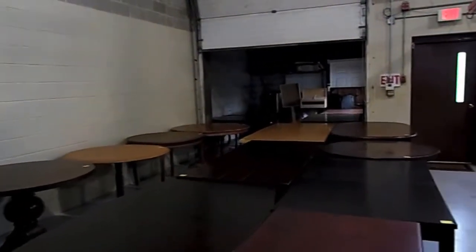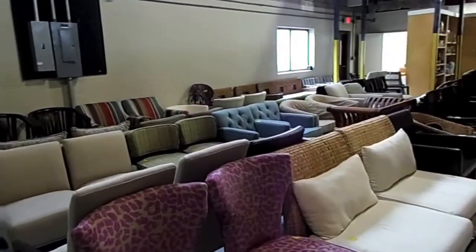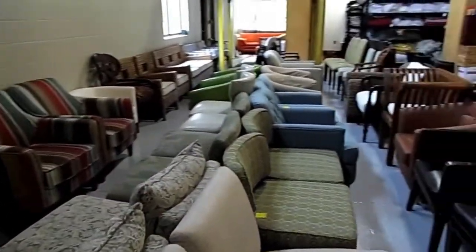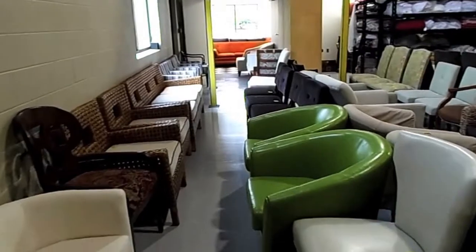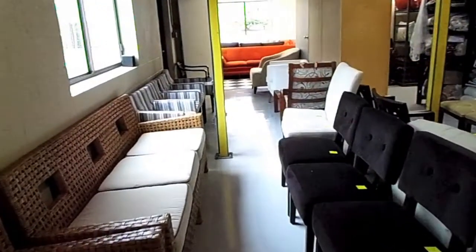As we turn the corner, you will see that there are rows full of armchairs and side chairs of many, many types. There are retro designs, cloth ones, wooden ones, rattan, and a nice variety — many in pairs and sets as well.